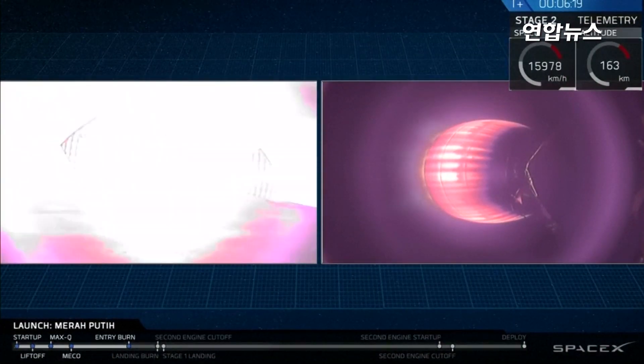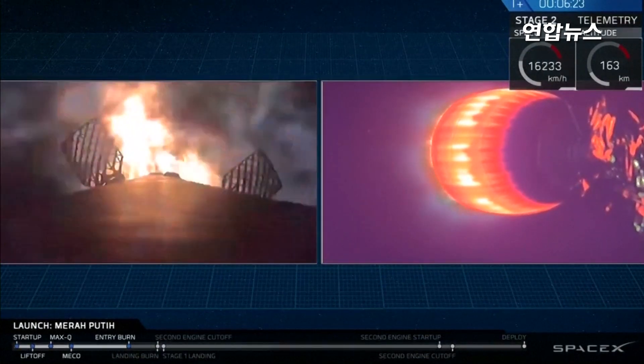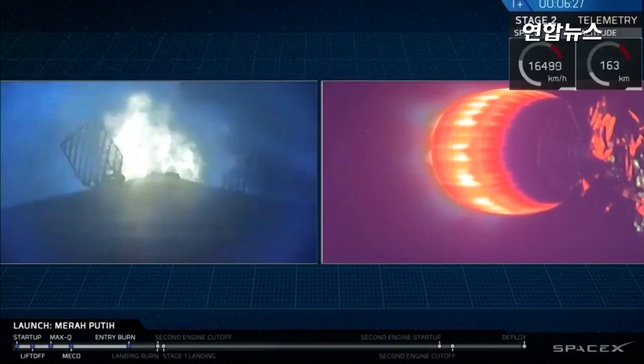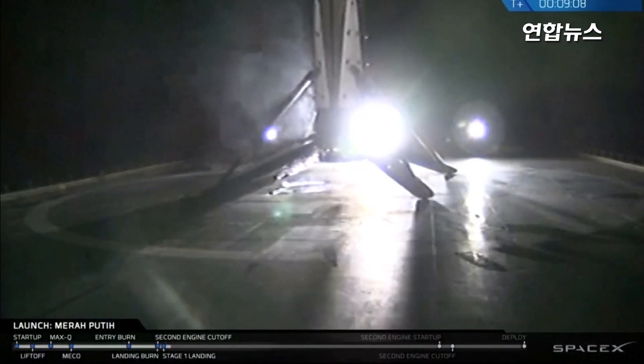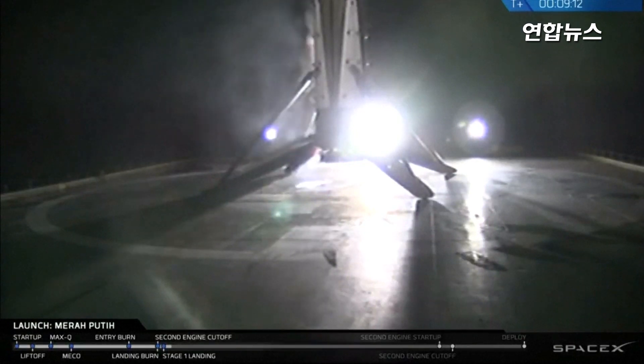And there we go — that entry burn has started. This is the second landing of this booster. Landed successfully on board. Of course I Still Love You.